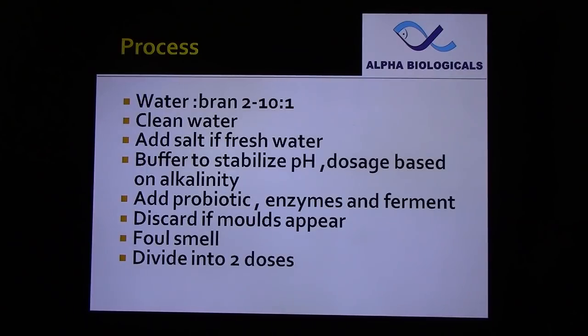Also discard if a foul smell appears. You can apply fermented rice bran in one or two doses depending upon the quantity of the product and DO level.